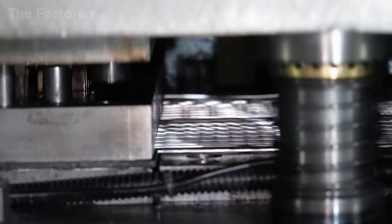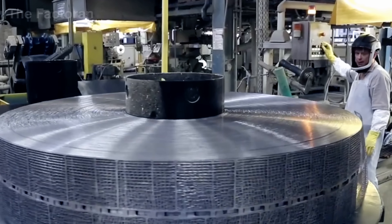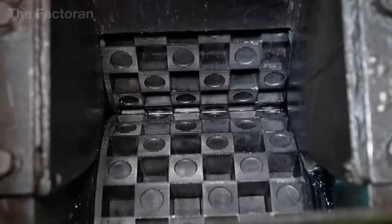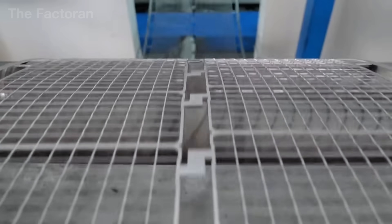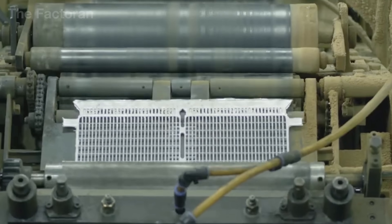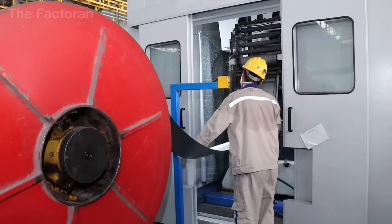Did you know that the power of an entire battery begins with a detail so small that most people hardly notice it? It is the manufacturing of the electrode grid, the component that determines the formation of the active material that generates electricity.